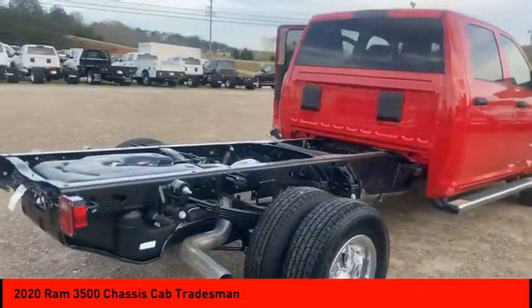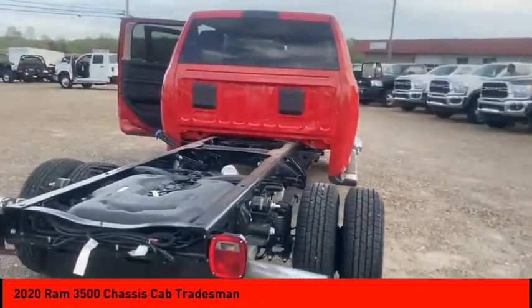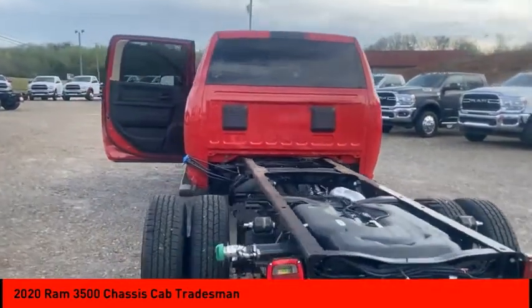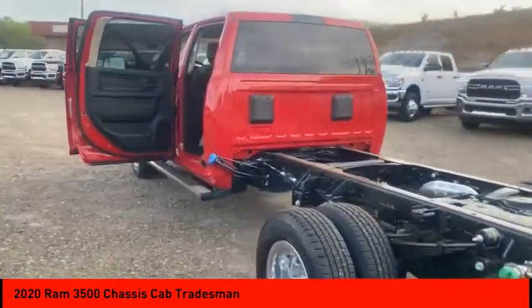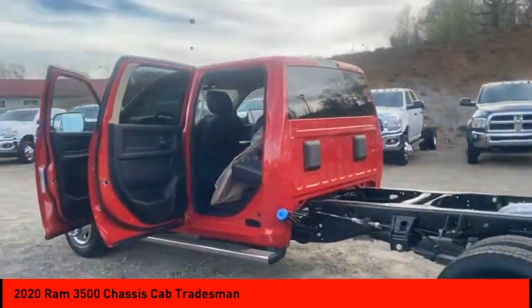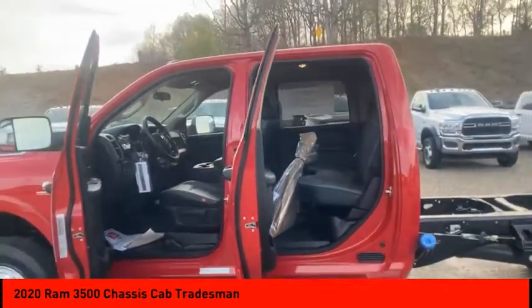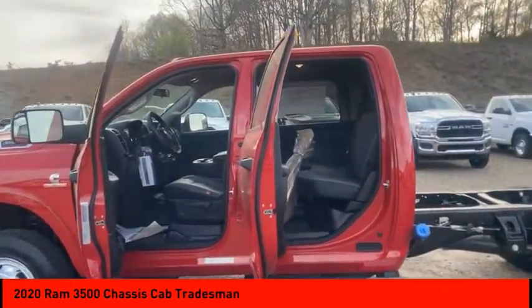Here are some of this vehicle's great options: four wheel drive, traction control, stability control, daytime running lights, remote keyless entry, engine immobilizer, front all-terrain tires, rear all-terrain tires, four wheel disc brakes, variable speed intermittent wipers.